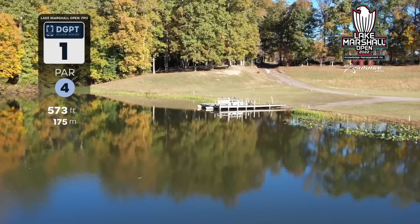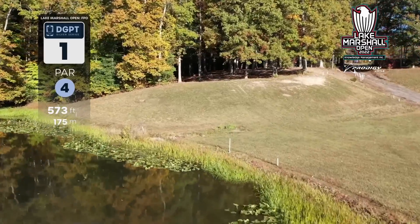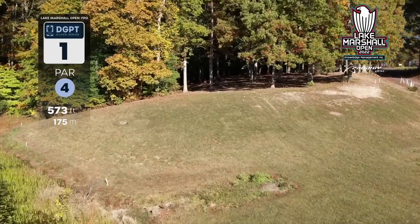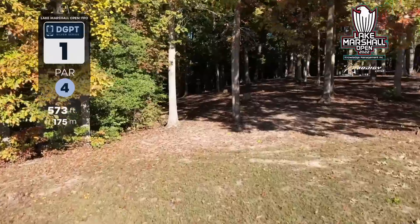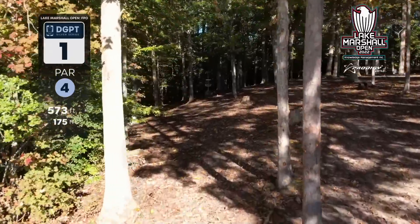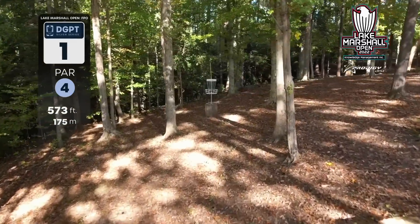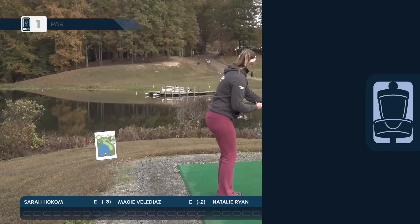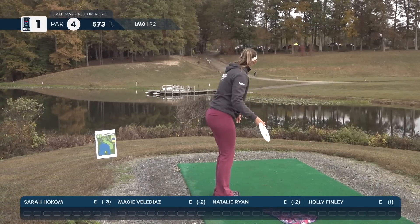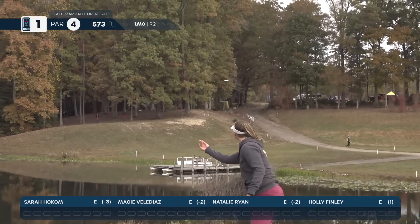Here we go, hole one, a par four, 573 feet. It's a bit intimidating to start. You have a huge water carry to land in bounds as far as you can. If you can get your second shot to carry up and over this ridge all the way to the green, you can look at a three. There is OB left and OB in the water. The OB carries all the way around to the basket.